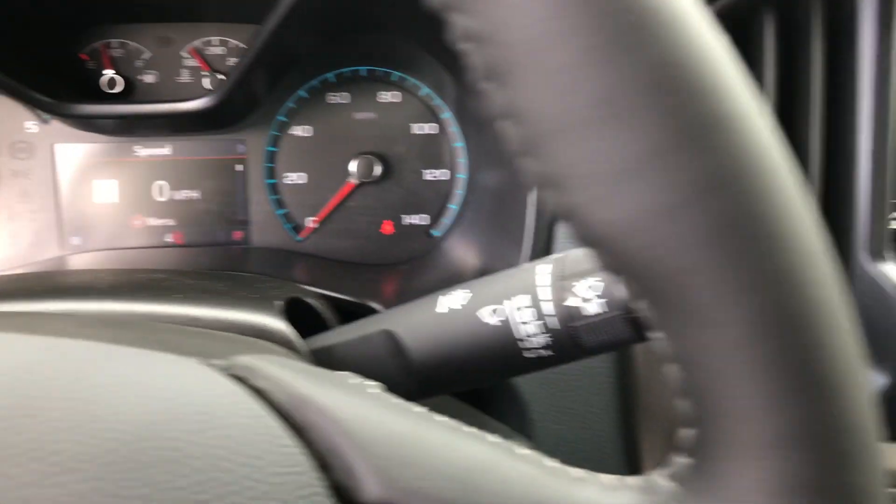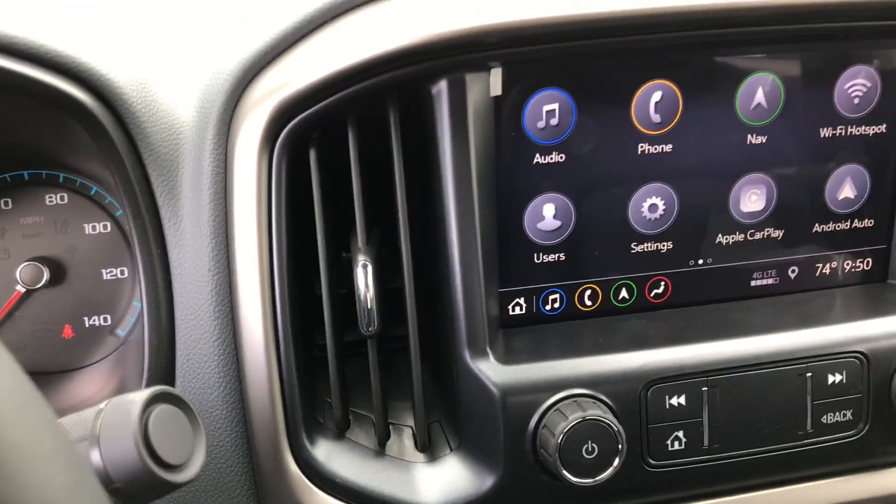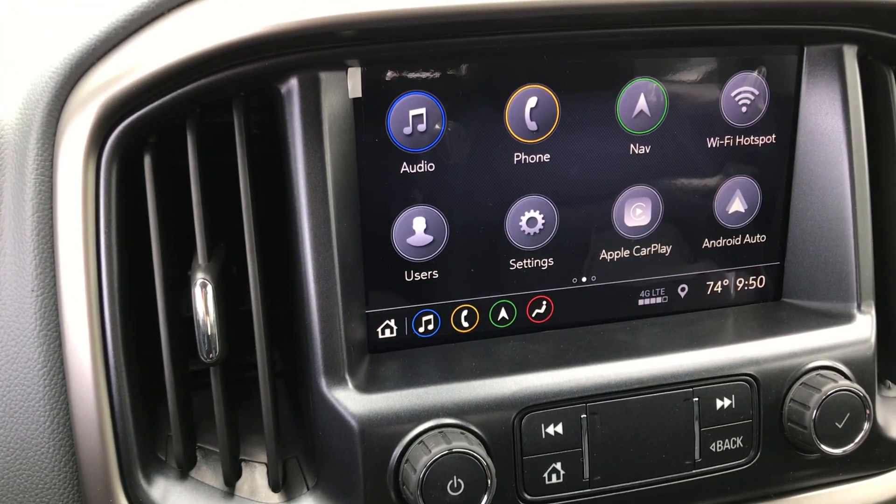Then you've also got Trip A, Trip B, Trip 1, Trip 2 — whatever you need. Eight-inch touchscreen here that you can pair your Apple or your Android to.